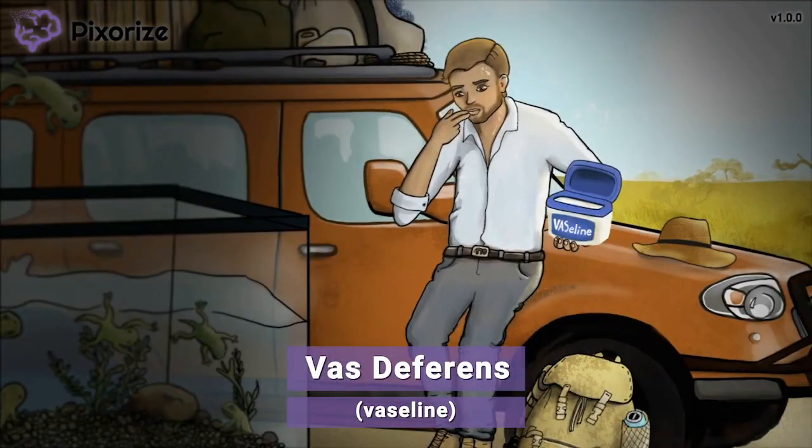Next, take a look at the Vaseline container that the scientist is holding. It looks like the dry air of the savanna has made his lips crack, so he really needs the Vaseline to moisturize. This Vaseline is our symbol for vas deferens — Vaseline for vas deferens. The vas deferens is a tube connected to the end of the Epididymis. During ejaculation, mature sperm are propelled from the Epididymis into the vas deferens, which eventually connects to the urethra. Just picture this Vaseline to remember that the vas deferens follows the Epididymis in the ejaculatory pathway.